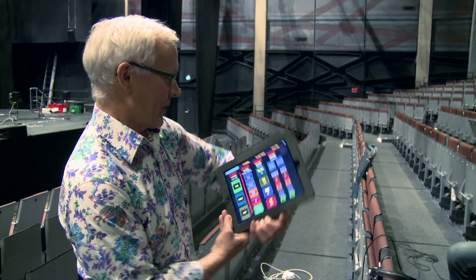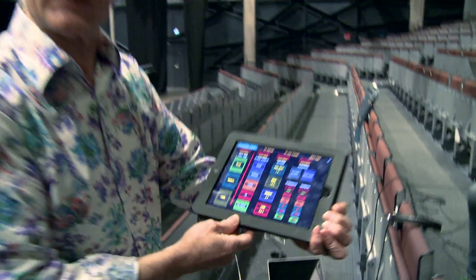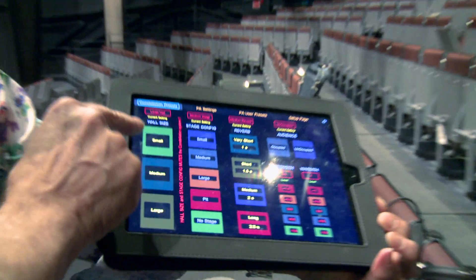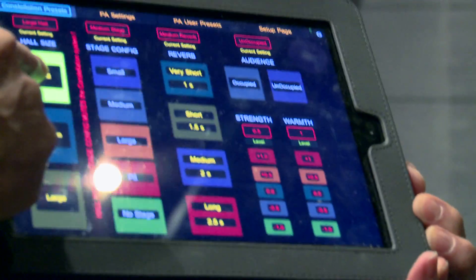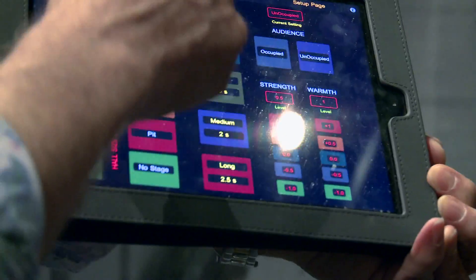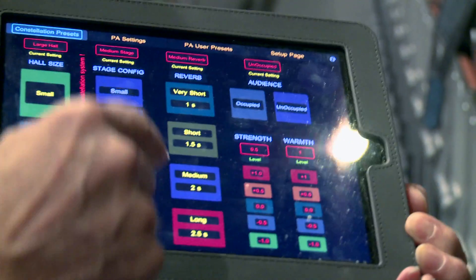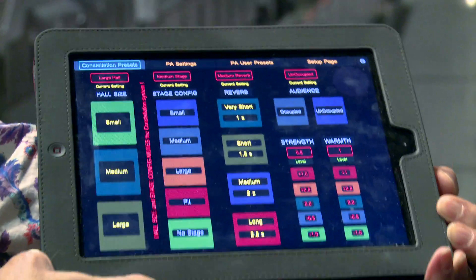Here is the Constellation system controller. You can see it's a very simple user interface for the people here. In this hall we've got three different hall sizes. We've got the small hall that we're in at the moment. Once we select the hall size — we're in a small configuration at the moment — we then have different stage sizes: small, medium, or large stage configuration. We've also got the pit, and there are occasions when they have no stage at all and just use the house reverberation system.